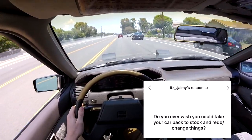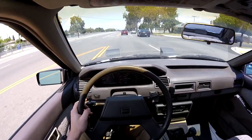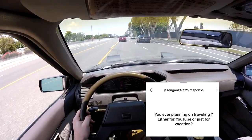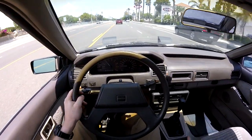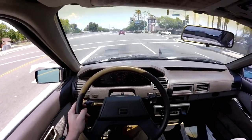Do you ever wish you could take your car back to stock and redo things? Not a chance. Will you do a restoration car someday? I think that'd be a lot of fun, honestly. Do you ever plan on traveling either for YouTube or just for vacation? I actually do want to travel. I've been to Mexico, but I want to go to Europe — I want to see Paris and London. I don't know when it'll be, but I do want to do it.